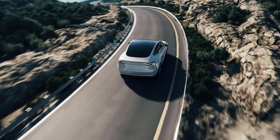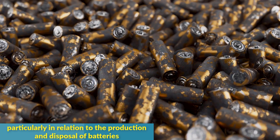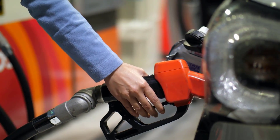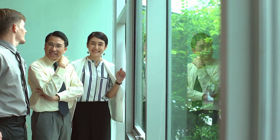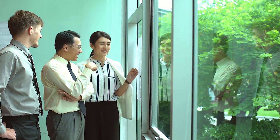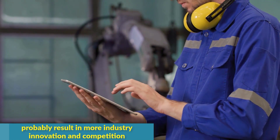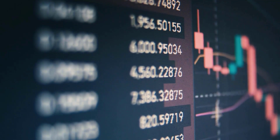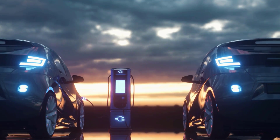Like with any new technology, there are concerns about how electric cars may affect the environment, particularly regarding the production and disposal of batteries. Despite these concerns, electric vehicles are still far more ecologically friendly than gasoline-powered vehicles, and as the industry develops, we may anticipate more advancements. We can anticipate more high-performance electric vehicles entering the market in the upcoming years, resulting in more industry innovation and competition, which can only be good for consumers.